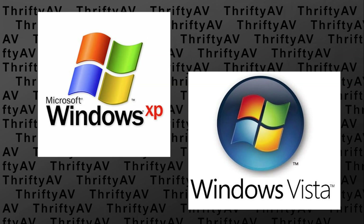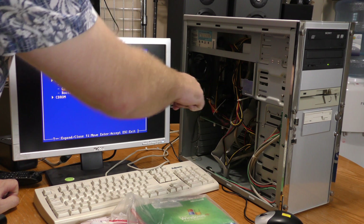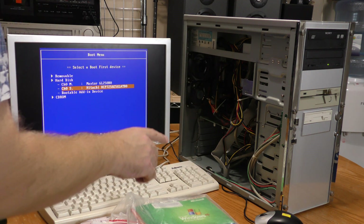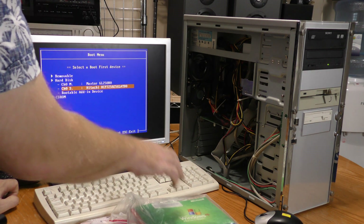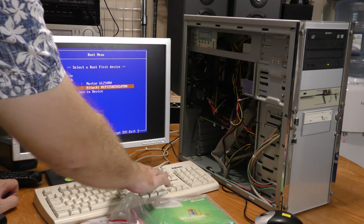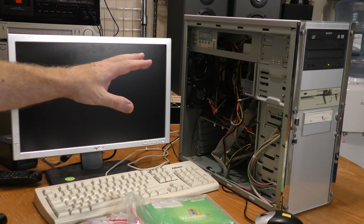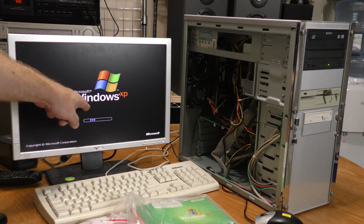I'll have to install this on either a Windows XP machine or a Vista machine. I don't have that ready right now, but thanks to the magic of editing, it's ready now. If you've been watching ThriftyAV for a while, you might have seen me install Windows 98 on this old AMD Sempron machine, but I know it's capable of Windows XP because this was originally an XP machine. I've upgraded the RAM to 2GB and set up a dual boot with Windows XP on the Hitachi drive. So I'm going to go ahead and launch Windows XP.